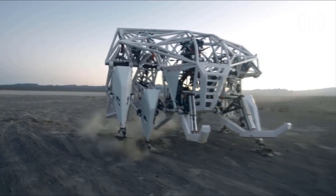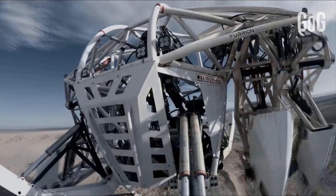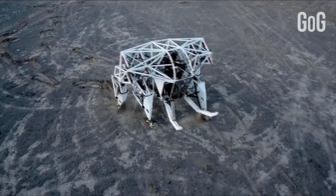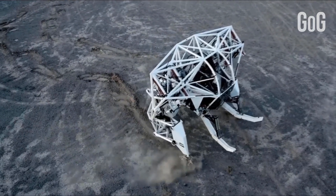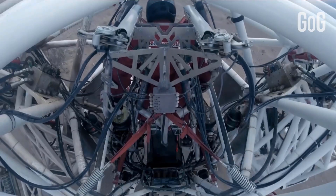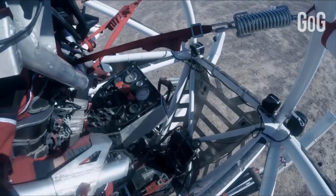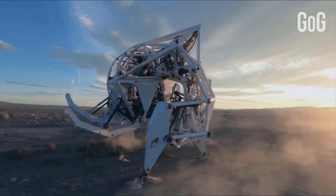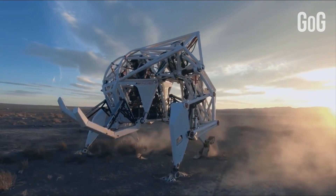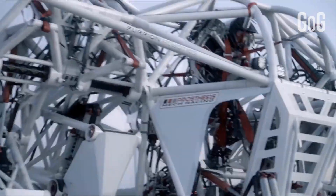Prosthesis has no automation, no gyros, no ability to walk or balance by itself. It relies solely on the pilot for all its movement. Your arm and leg movements are amplified to control the mech's four giant steel legs move-for-move. That's what makes it a sport — a sport needs physical strength and skill, and reminds us that rewarding things require effort, focus, and training.